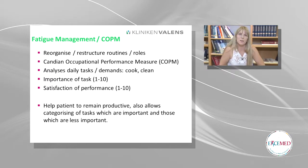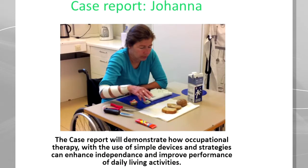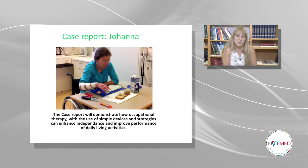We use the Canadian Occupational Performance Model in order to see what is important for the patient and see how they perform the tasks and how happy they are within these tasks. Today I have a case report — this patient is called Joanna. I want to try and demonstrate how OT, with the use of simple devices and helping strategies, can enhance independence and improve performance of daily living activities.